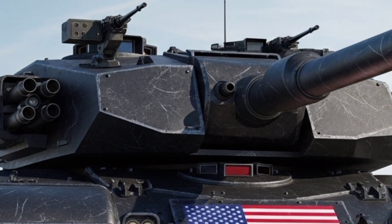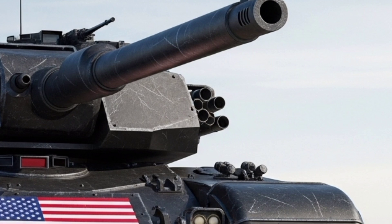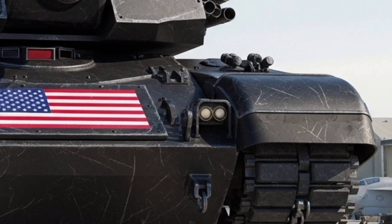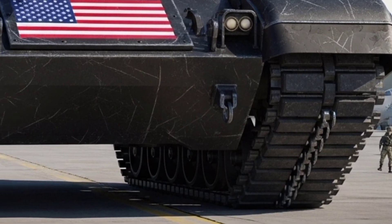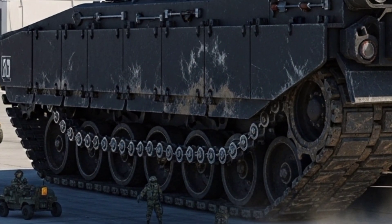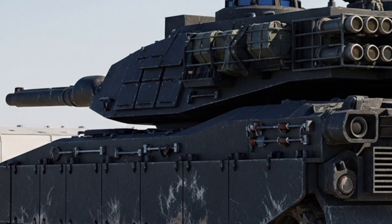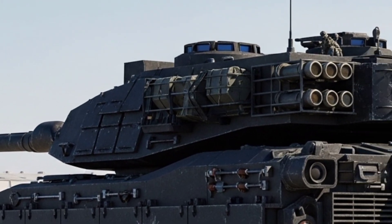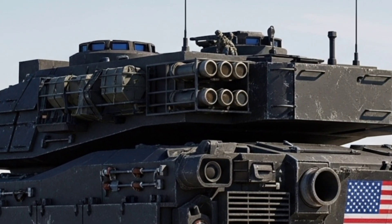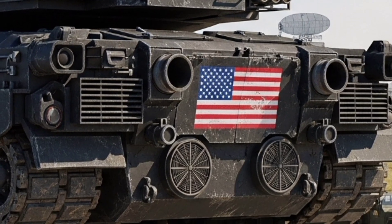The first thing you'll notice is the design: aggressive, futuristic, and stealth-focused. The new Abrams features an angular hull and turret with a radar-absorbing profile that drastically reduces detection. The armor has been re-engineered using advanced composite materials and reactive armor layers. This combination provides extreme protection while reducing weight, making the tank significantly more agile than its predecessors.